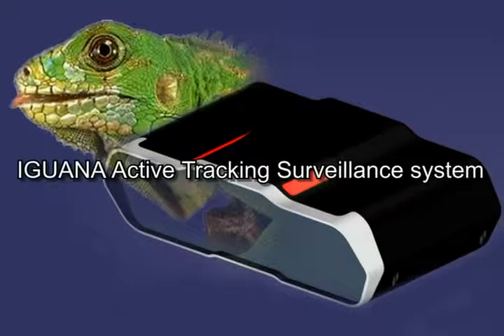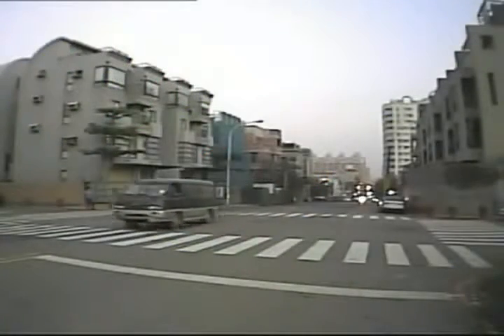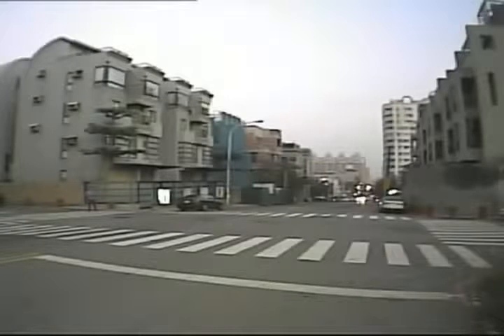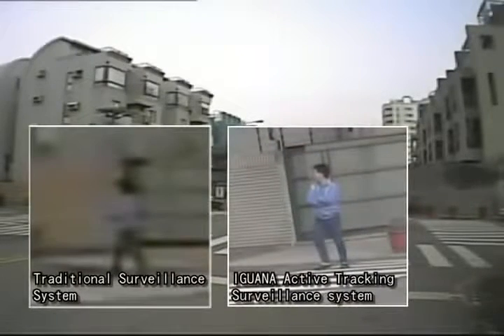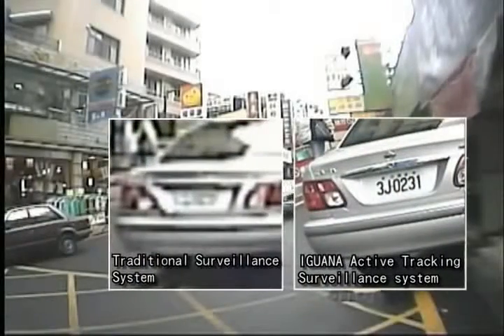Surveillance System Innovation. A typical surveillance system faces the dilemma of choosing what kind of lenses to use. A wide-angle lens yields wide coverage, but target images are often too blurry to make any useful identification.